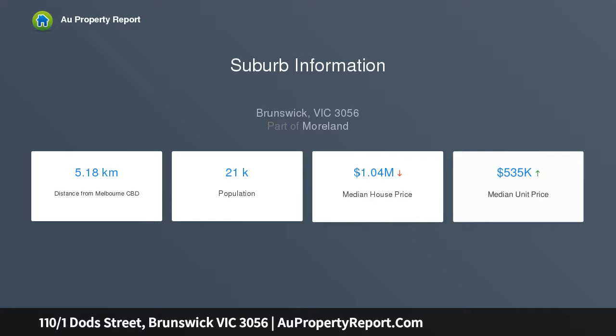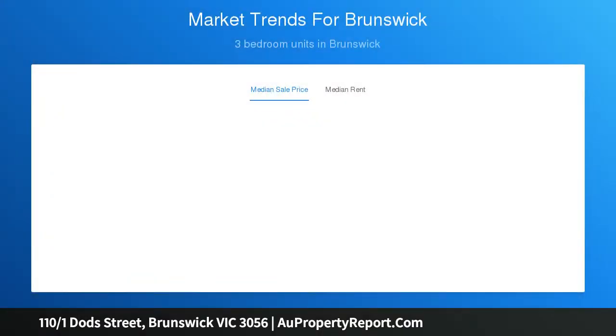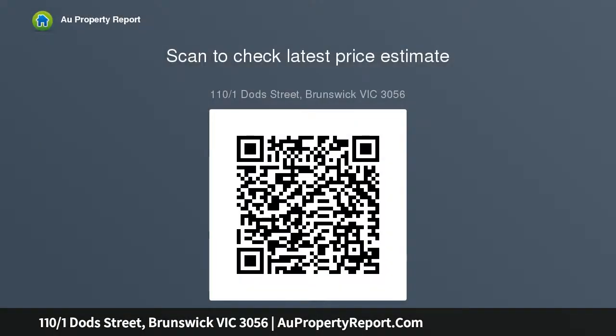Towering ceilings throughout, the home's relaxed interior showcases two bedrooms, large master with full width robes, stylish two-way bathroom and separate powder room. Add to this a dedicated study, home office area, an expansive open-plan living, dining area bathed in natural light, leading out to a fully undercover terrace with elevated outlook.